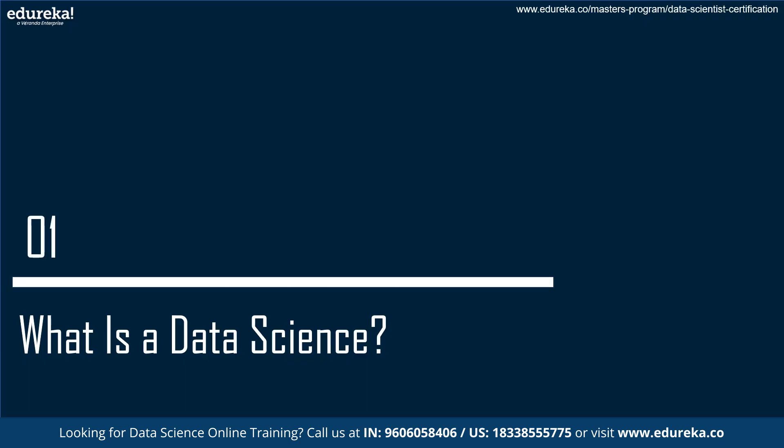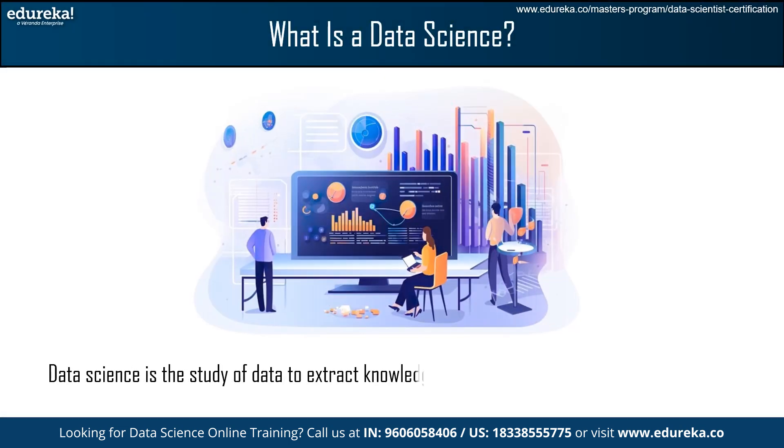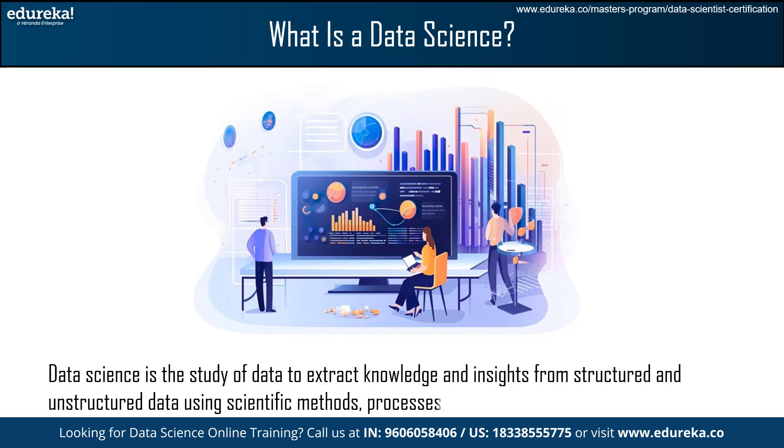So, what is data science? Data science is the study of data to extract knowledge and insights from structured and unstructured data, using scientific methods, processes, and algorithms.